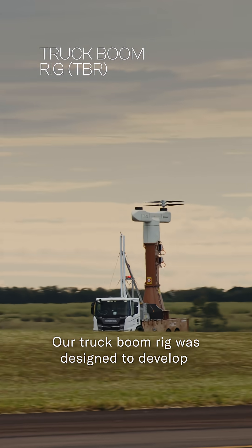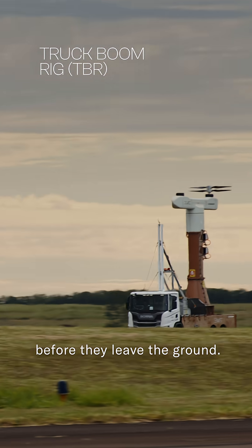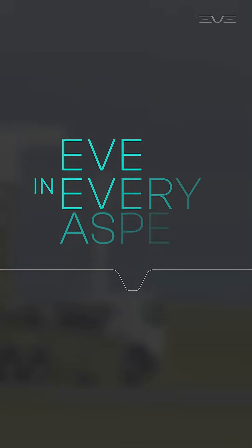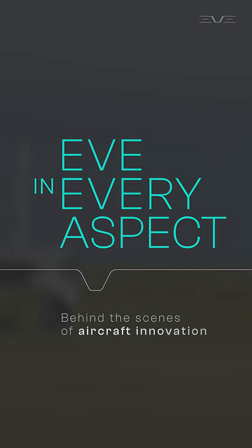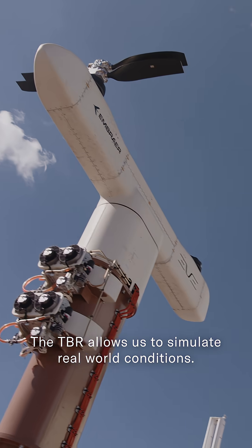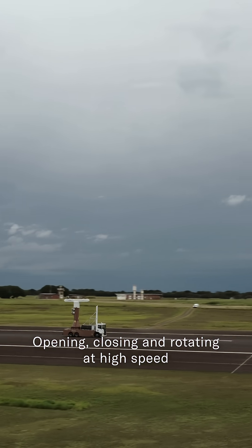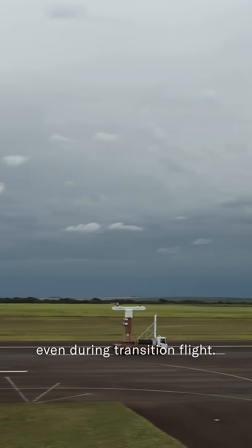Our truck boom rig was designed to develop and validate our lifter blades before they leave the ground. The TBR allows us to simulate real-world conditions: opening, closing, and rotating at high speed even during transition flight.